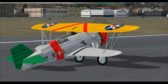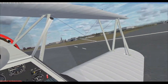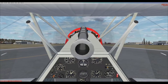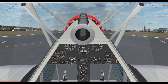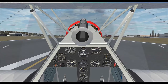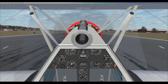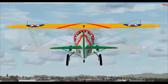Radio check, 123.321, radio check. We are cleared for takeoff. There's no traffic in sight. Controls are free and clear. Rolling. Airborne. Gear up.